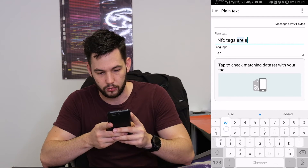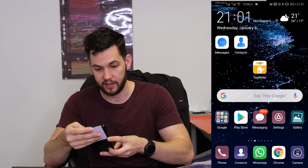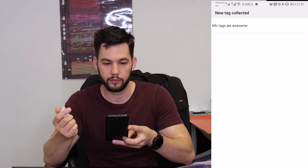NFC tags are awesome. I have a tag in my hand. I just scanned it back to my phone, and bam, there it is.